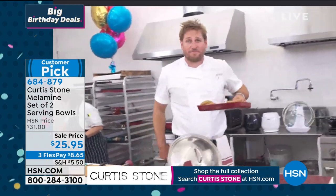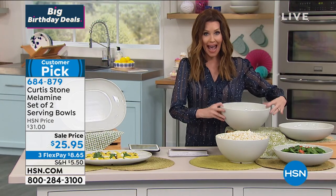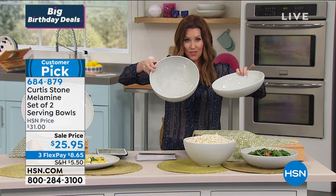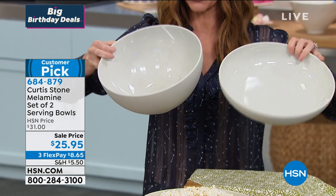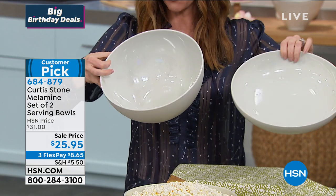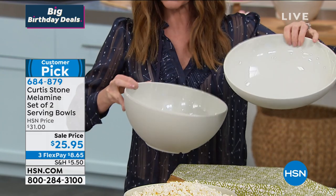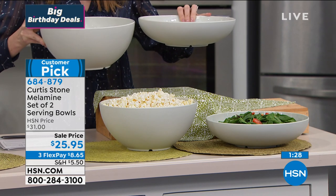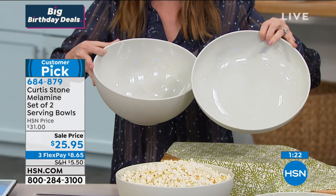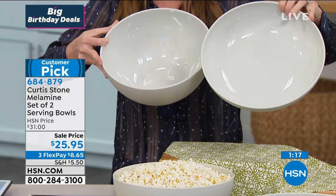We've never offered the platter at this low price. You're getting both of these bowls for $25.95 — normally $31. They're gorgeous. If I hadn't just heard you say these were melamine, I would be scared to drop them. $8.65 for everybody to get these home. They're dishwasher safe, you can wipe them clean. Item number 684-879 for the serving bowls, and item number 682-534 for the platter.